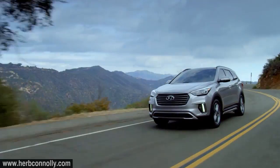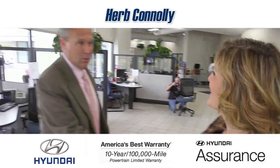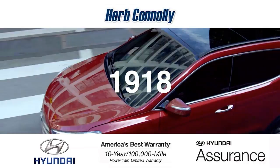Tackle your family's weekend to-do list in the stylish and comfortable Hyundai Santa Fe. Herb Connelly Hyundai, part of the Herb Connelly Automotive Group, where the customer comes first. That philosophy started in 1918 and continues today. Experience one of the industry's best — whether you visit for sales, service, or parts, we have it all.